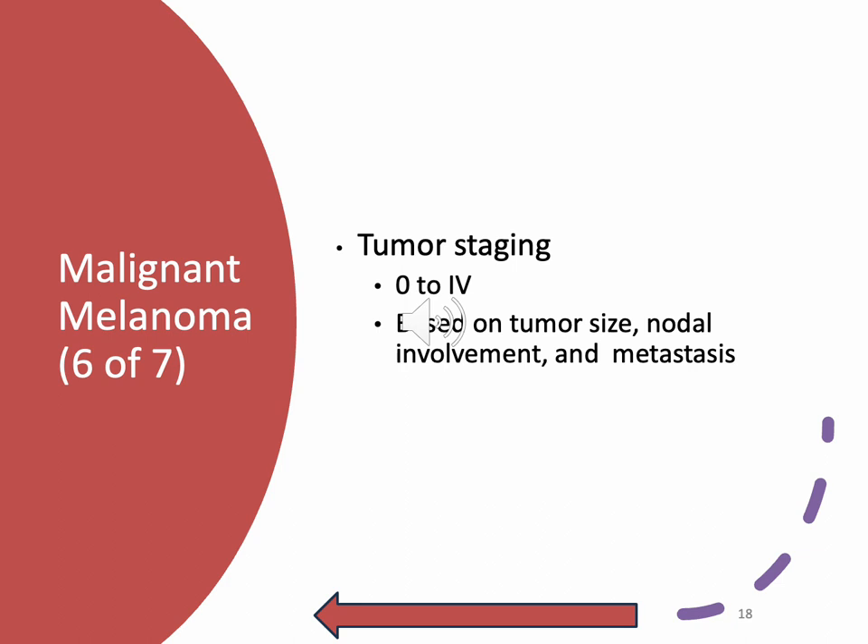Stage two is usually a millimeter thicker — may be thicker than four millimeters, may or may not be ulcerated, not spread to nearby lymph nodes or distant parts of the body. Stage three is where we get weird: the tumor is no more than two millimeters thick, may or may not be ulcerated. The cancer has spread to one to three nearby lymph nodes, but it's so small it's only seen under a microscope. There's no sign of the primary tumor and the cancer has spread only to one nearby lymph node, or into very small areas of nearby skin.